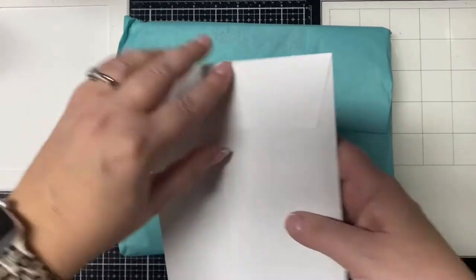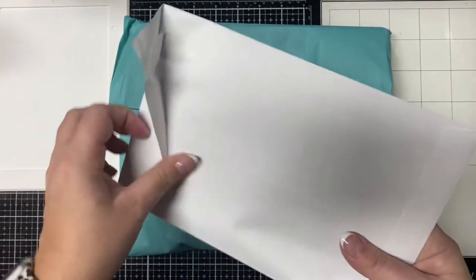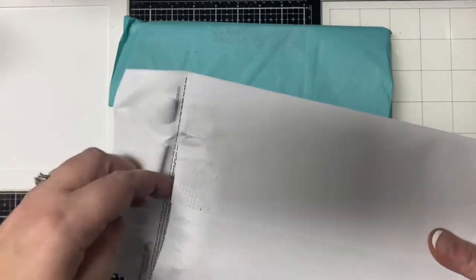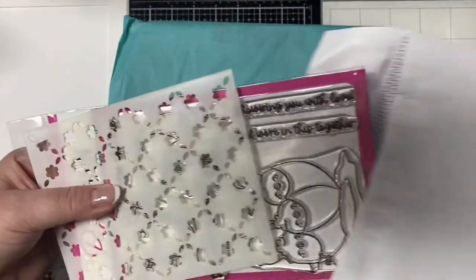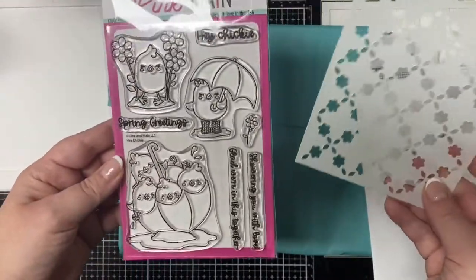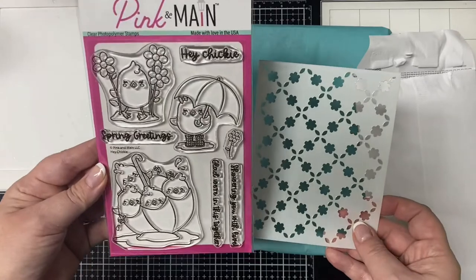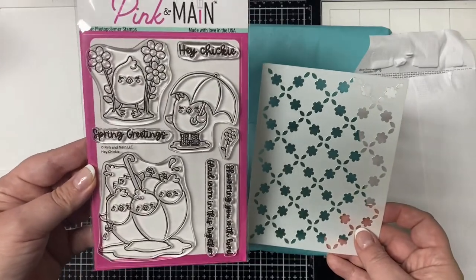You can also purchase the stamp and die of the month, and that way you'll get some matching dies to go with the stamp set. This stamp is called Hey Chickie — it's a 4x6 stamp set with adorable little chickies that are perfect for spring cards.